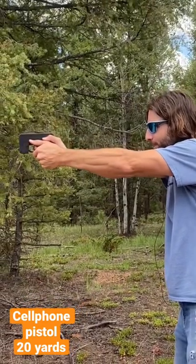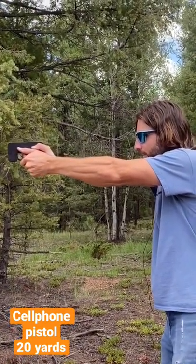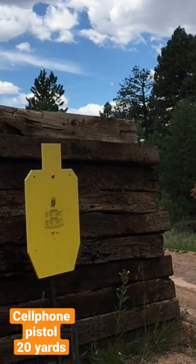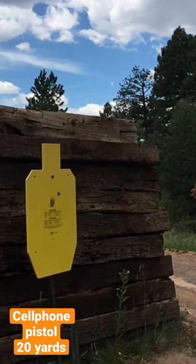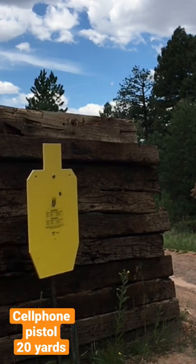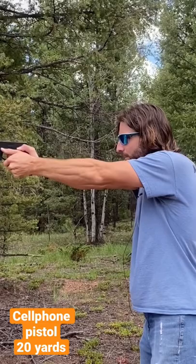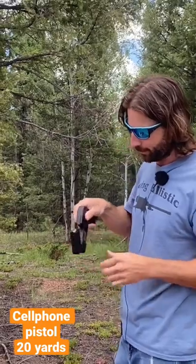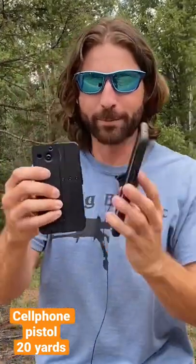The sights are really, really small, but center mass... That's not a bad grouping, considering this is an incredibly far distance, really small sights, and not much to work with — it's literally smaller than my cell phone.